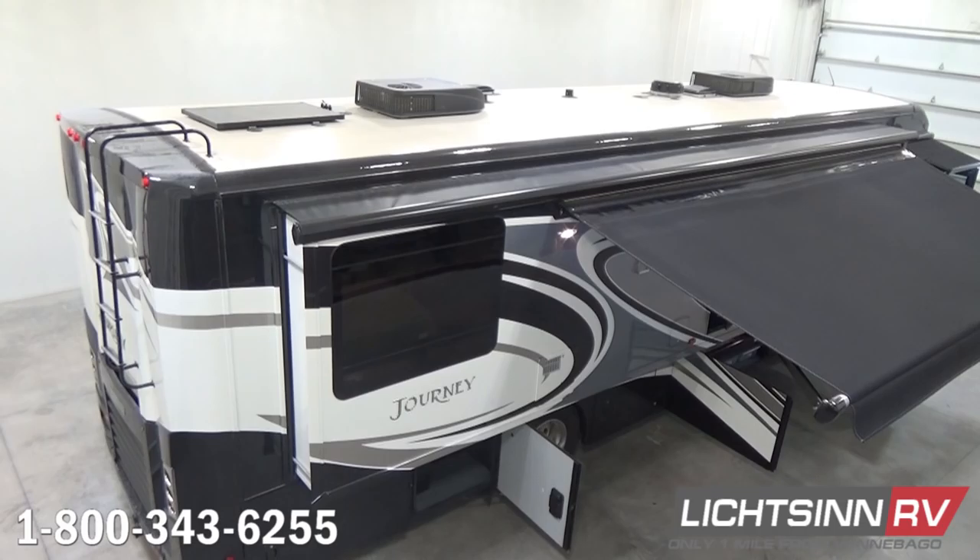We're now going to elevate up to show you Winnebago's patented crowned one-piece fiberglass roof, moving from rear to front. We include the ZAMP 100-watt solar system, which is expandable to 450 watts.